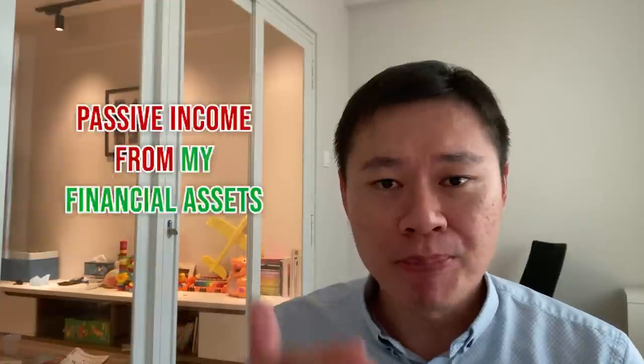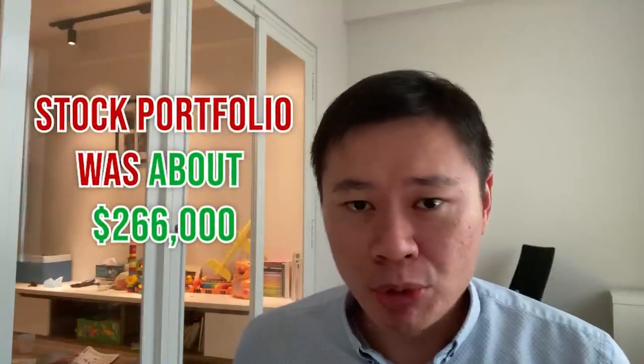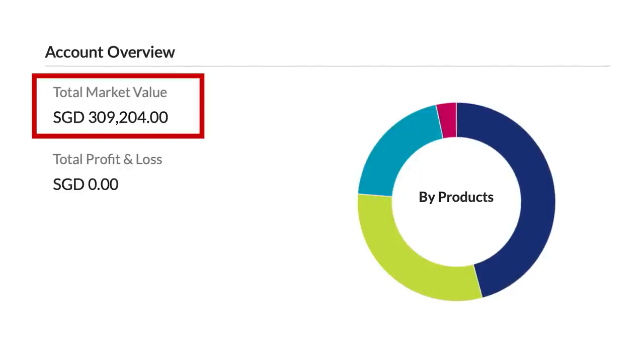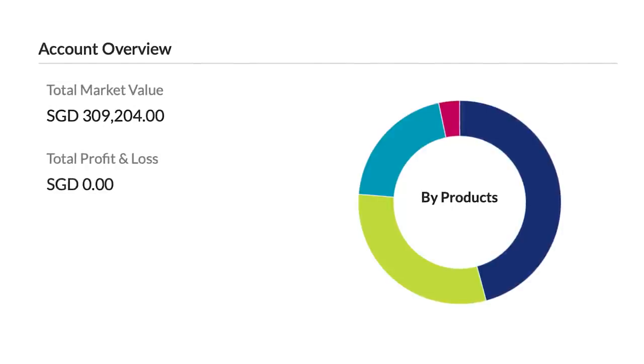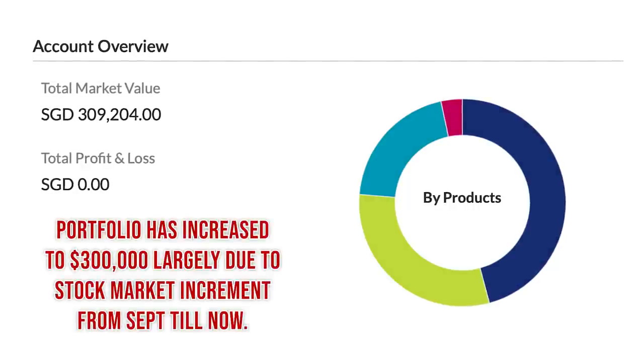Moving on to the second source: passive income from my financial assets. I've shared previously that my stock portfolio was about $266,000, but right now it has swelled to about $309,000. I've tried to remove the names of where it's allocated — I always believe in sharing the journey rather than what's a hot buy or hot sell, because ultimately that is advice, and you should decide yourself what you want to invest in.